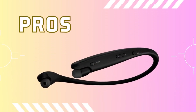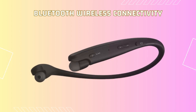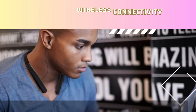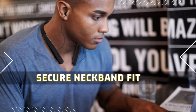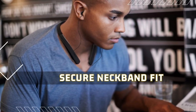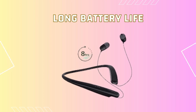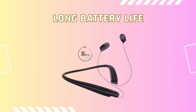Let's discuss the pros of this product. Firstly, the Bluetooth wireless connectivity allows you to enjoy music wirelessly, providing a seamless and hassle-free listening experience. Secondly, the neckband design offers a secure and comfortable fit, ensuring that the earbuds stay in place even during active movements. Lastly, the long lasting battery life of the LG Tone Style HBS-SL5 earbuds ensures that you can enjoy your music for extended periods without interruption.